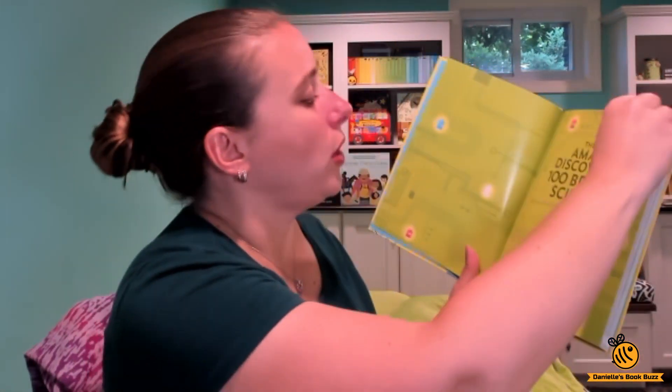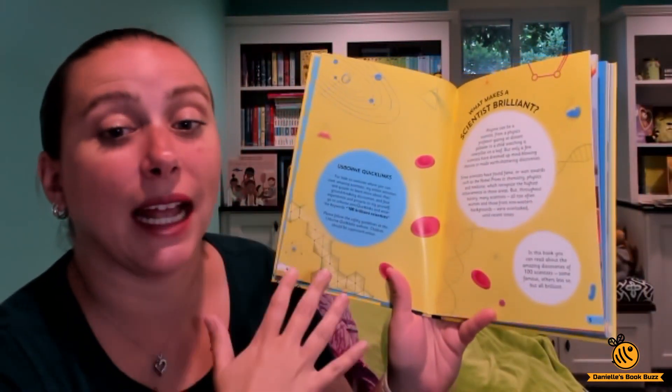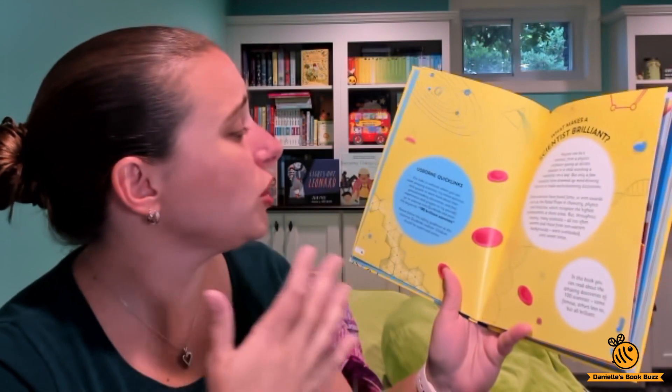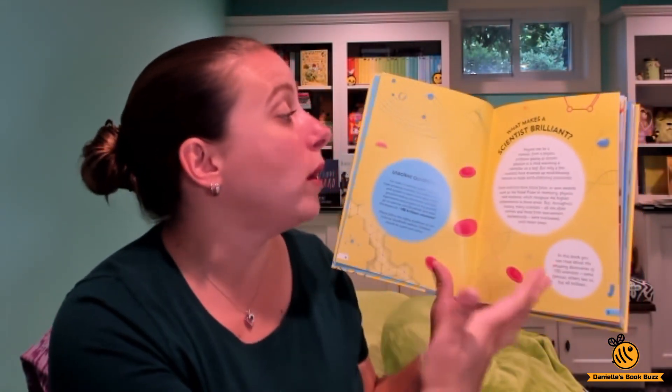It's not as hard as a hardcover book. As always with our nonfiction, it has the Usborne Quick Links, so it has the website that you go to — you type in the title of the book and you can find out more information about the different scientists and the different discoveries.